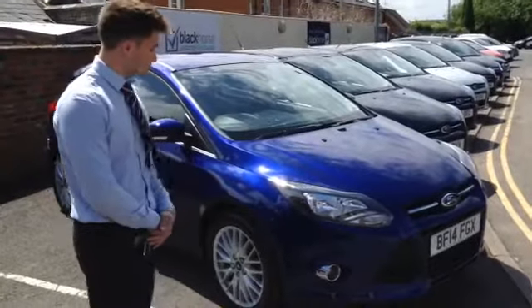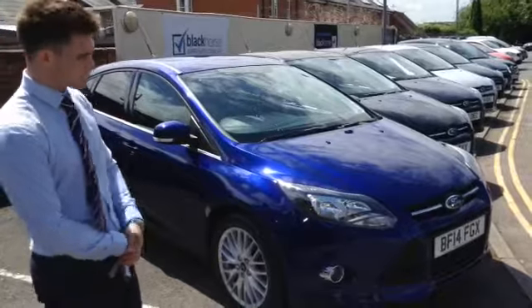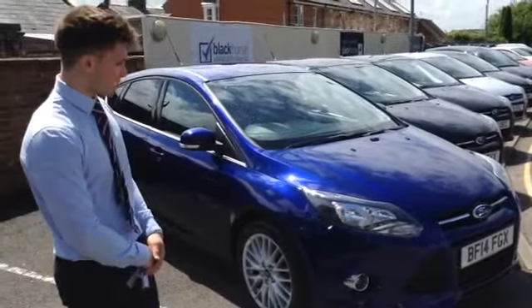This one's finished in metallic deep impact blue, which is the best of all the Ford colours. It's on a 2014 plate, so it's just about a year old, and you still have two years remaining with the manufacturer's warranty on there.